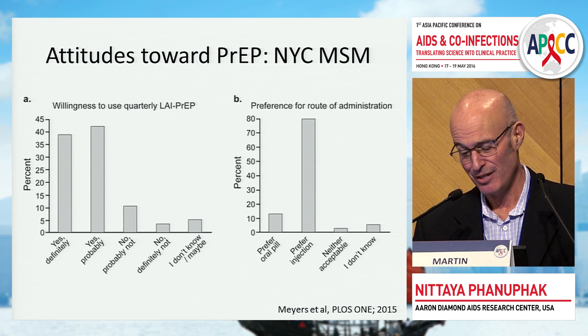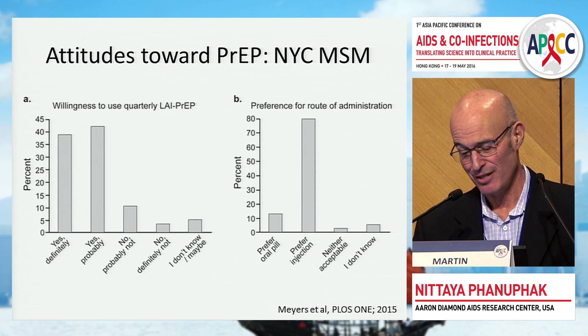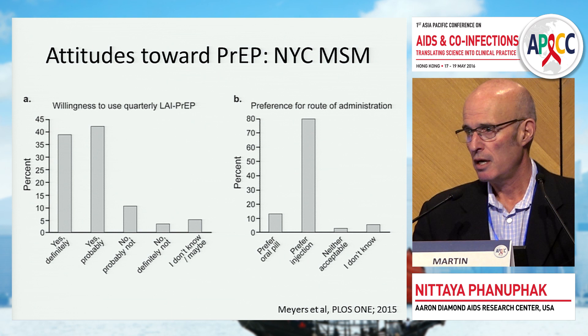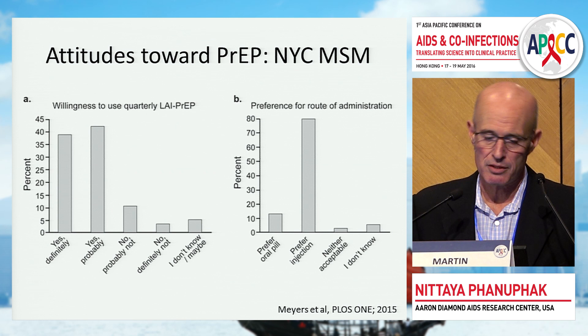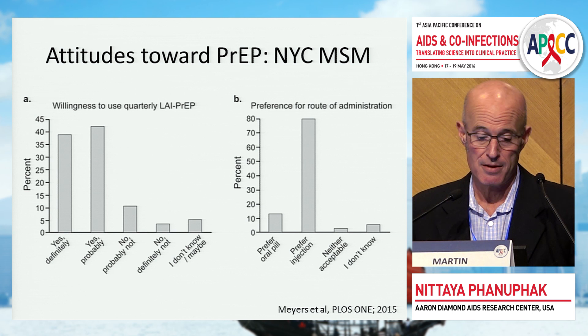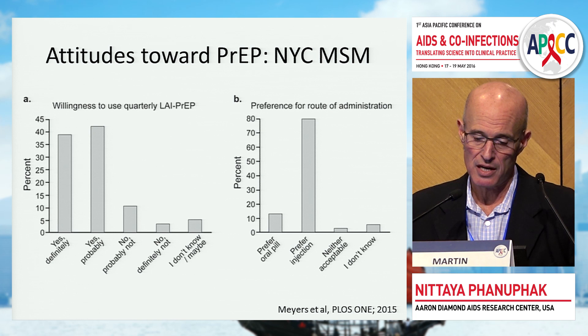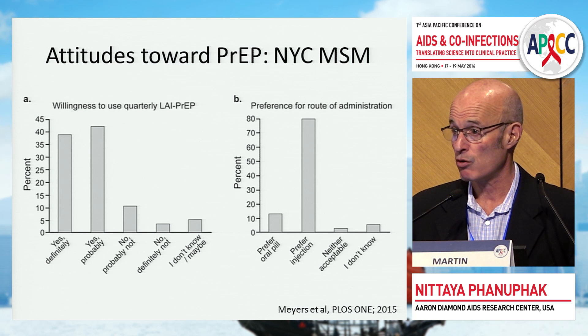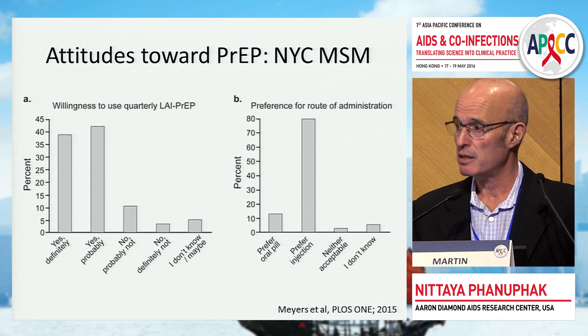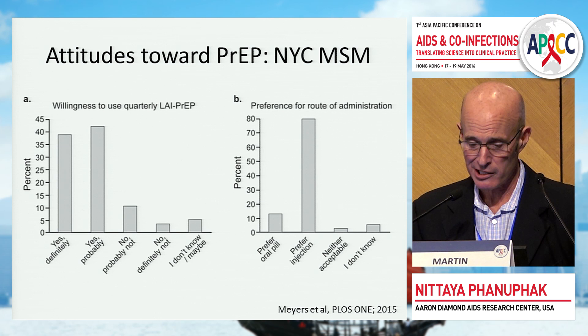Good science is worthless if people don't want it. A study by Katrina Myers at Aaron Diamond with NYU surveyed 200 men who have sex with men, mostly African-American and Hispanic — a group at high HIV risk. The vast majority were interested in long-acting PrEP, and when asked about route of administration preference, the vast majority preferred injectable. This suggests real demand in the target population for long-acting injectable PrEP.